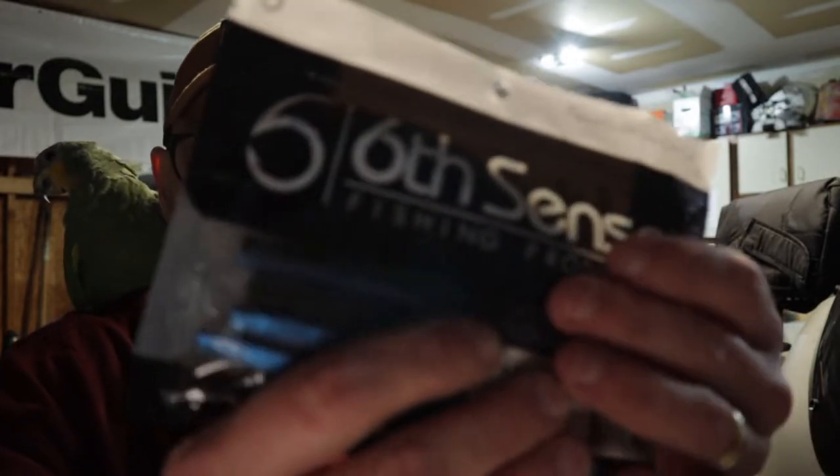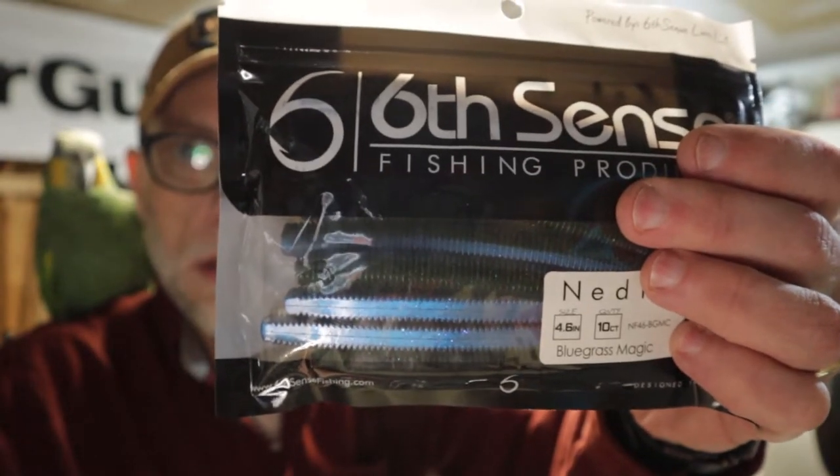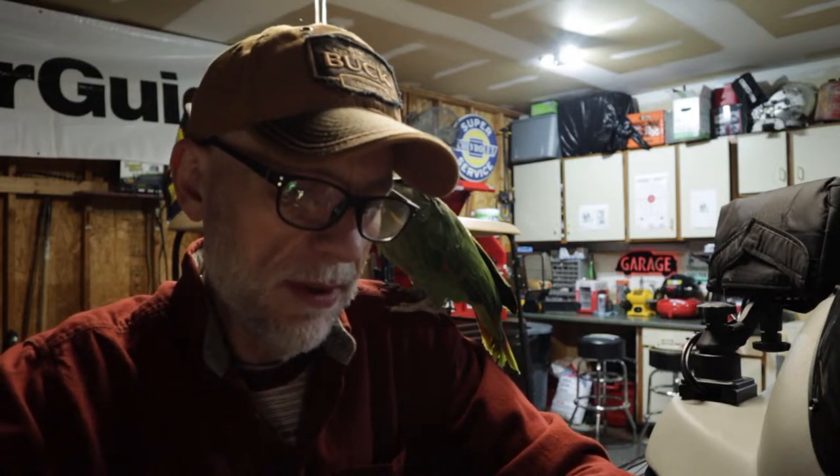Tyler, don't chew the hat. I apologize for that distraction. The next thing up is another pack of soft plastics: the Ned Fry 4.6. It's a 4.6-inch Ned worm, 10-count, bluegrass magic color. Nice looking soft baits. Next we have the Crush Mini 25x — it's a quarter ounce and dives two feet, color is thread fin shad.